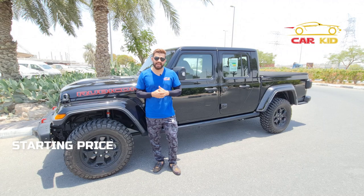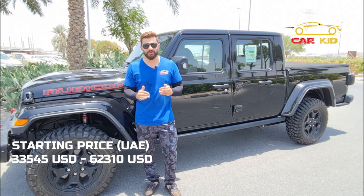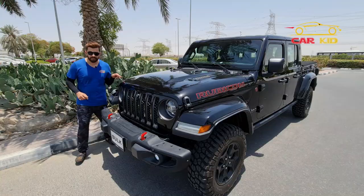The starting price of the Jeep Gladiator base version is $33,545, and the Launch Edition can jump up to $62,310. In the UAE you can get it for approximately 180,000 dirhams, and it can go up to 265,000 dirhams.